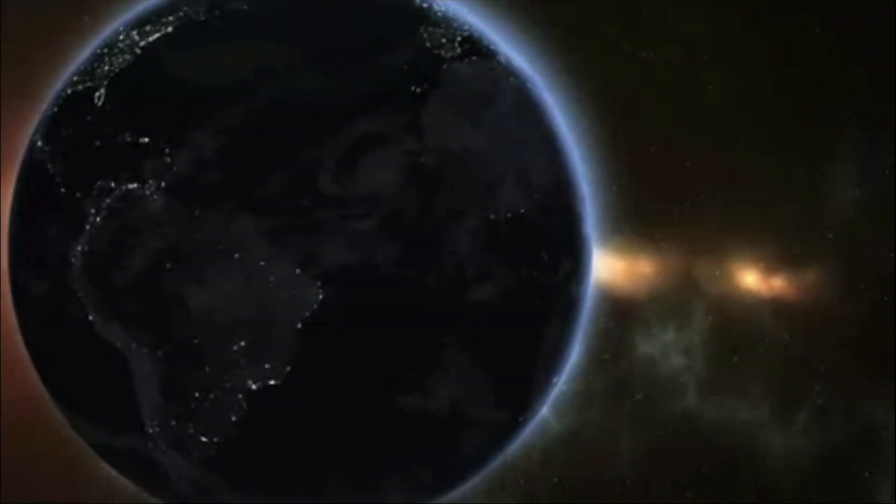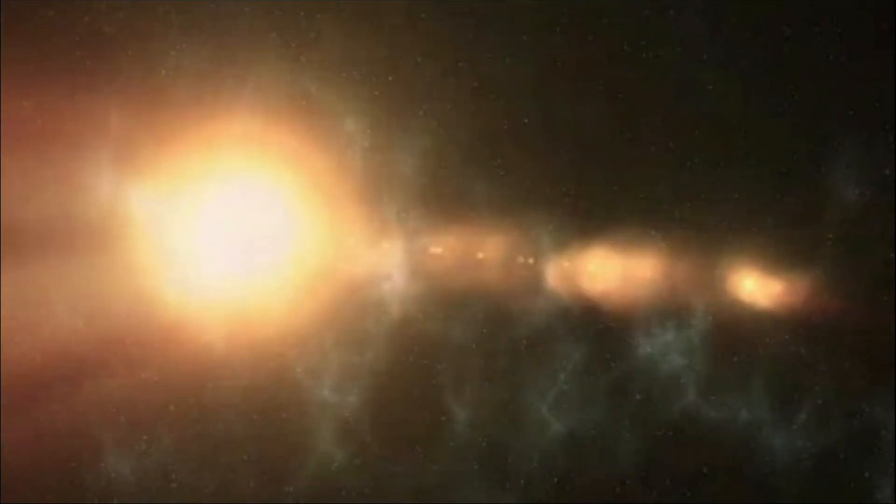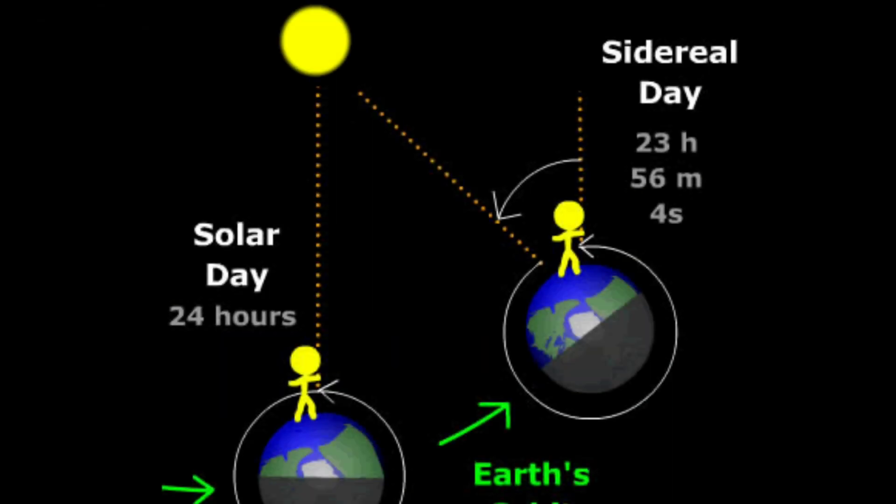The sidereal day is the day according to the stars. It is the time it takes for a point on a planet facing a particular star to then face it again. On Earth, this time is 23 hours and 56 minutes.